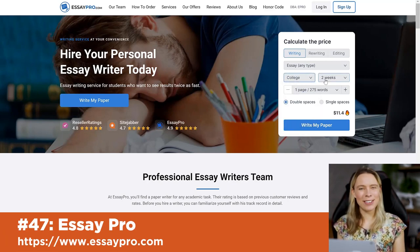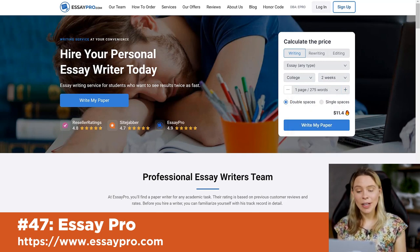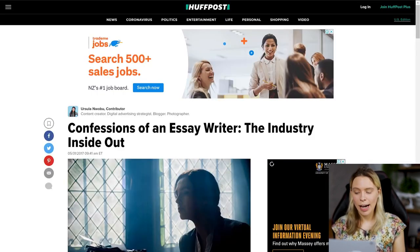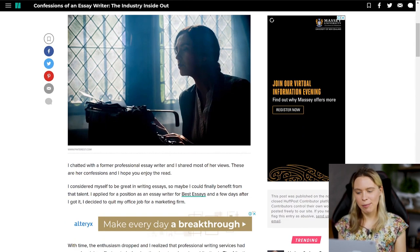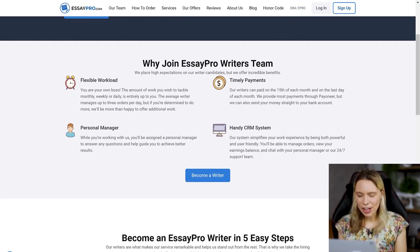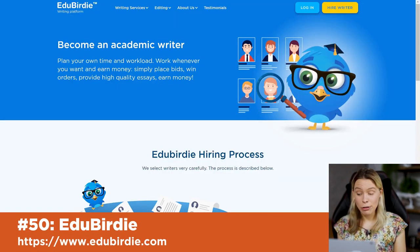Essay Pro is one of the most lucrative ways to earn money online by writing — though it's a bit controversial. There are perfectly legitimate reasons why people pay for essays, such as studying aid, but essays can also be used for cheating. An ex-essay writer in a HuffPost article said the pay was great with as much flexible work as they wanted. If you don't mind that your essay could be used for good or bad purposes, this gig might be for you. Essay Service, Essay Shark, and Edgy Birdie are other free websites always looking for new writers.